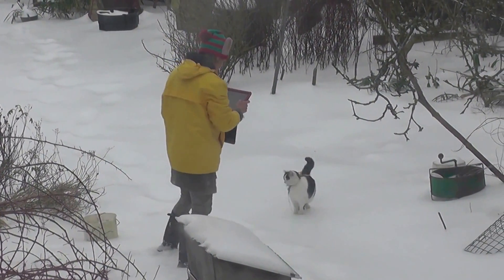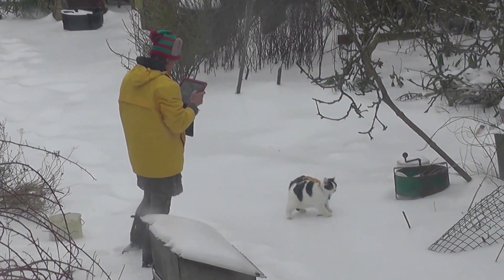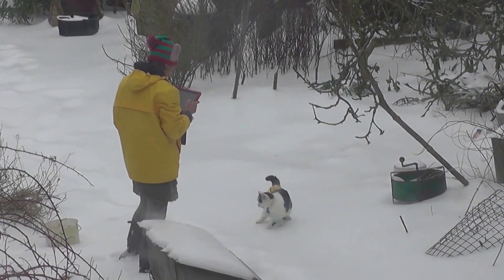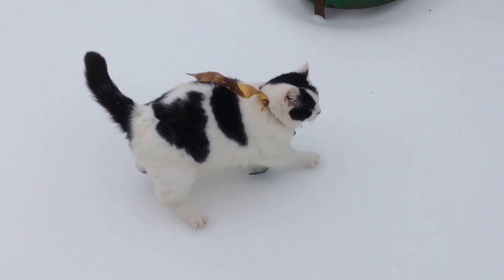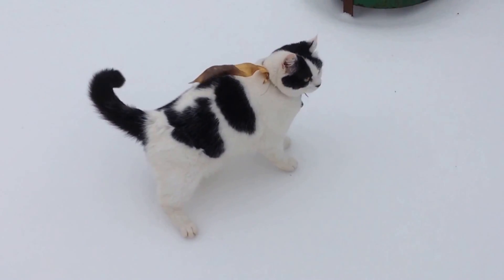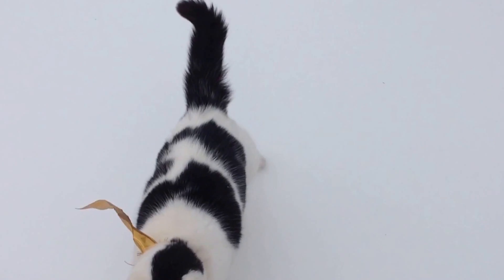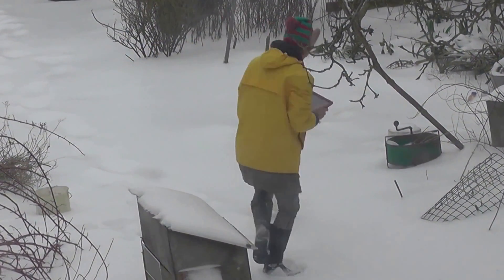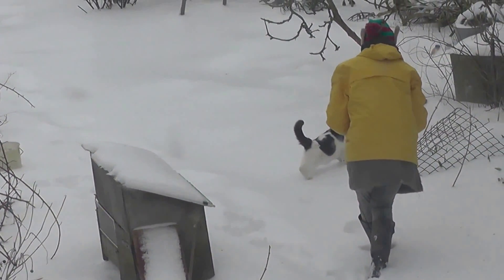What attempts to photograph the cat in the snow! Cossie! The cat sticks with Helen — it's a bit cautious with me really.